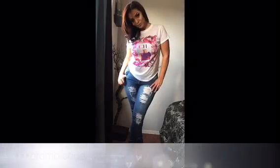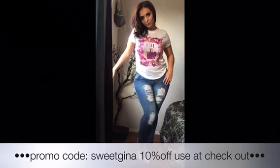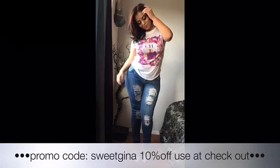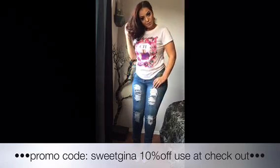The pants go for $21.99 and so does the top. Put in the promo code SWEETGINA and you'll get 10% off at vanityboutiquela.com. If you guys like these two pieces, go ahead and purchase. Pair them up with some heels and you'll still feel really comfy, casual, and sexy at the same time.